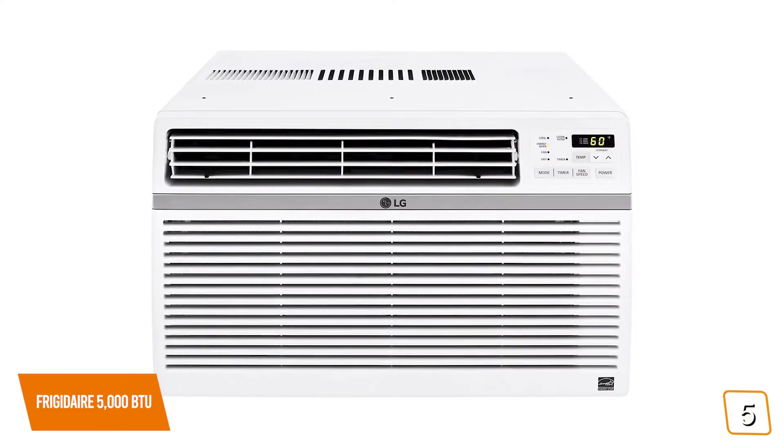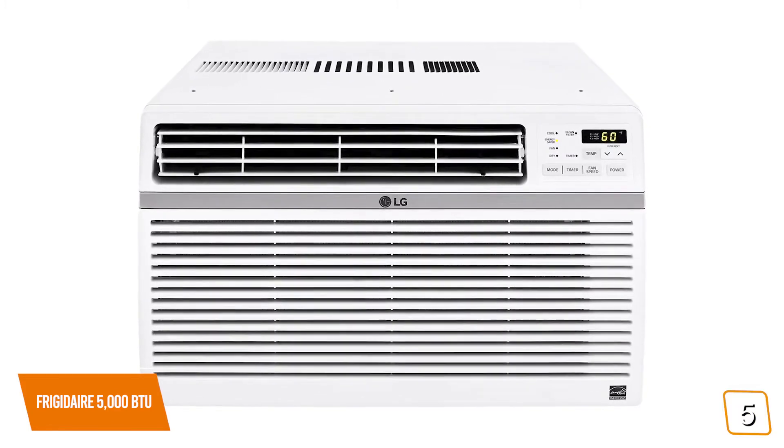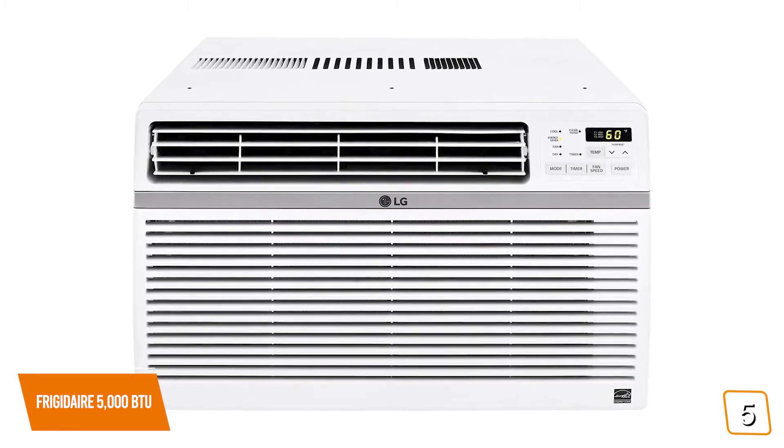If you need something more powerful for a medium-sized room, then you'll want to check out the LG Energy Star Window Air Conditioner coming up next, with 8,000 BTU.